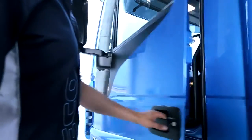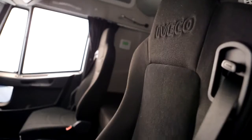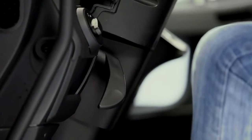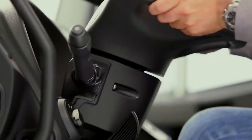Comfortable and safe access to the cab is provided by practical handholds and steps. For an ideal driving position, the new seats can be adjusted using the controls located at seat level. The steering wheel position can be customised by changing its angle and height.